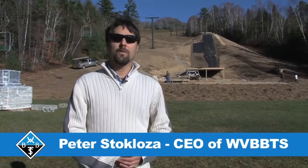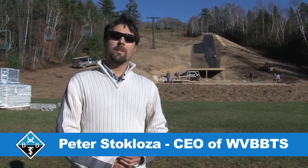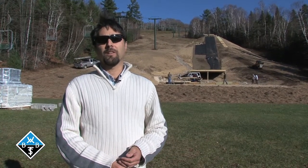Hi, I'm Peter Stecloza, CEO of WVBBTS up in Waterville Valley, and we're entering our final phases of construction for the Fills Hill Airbag Training Center.